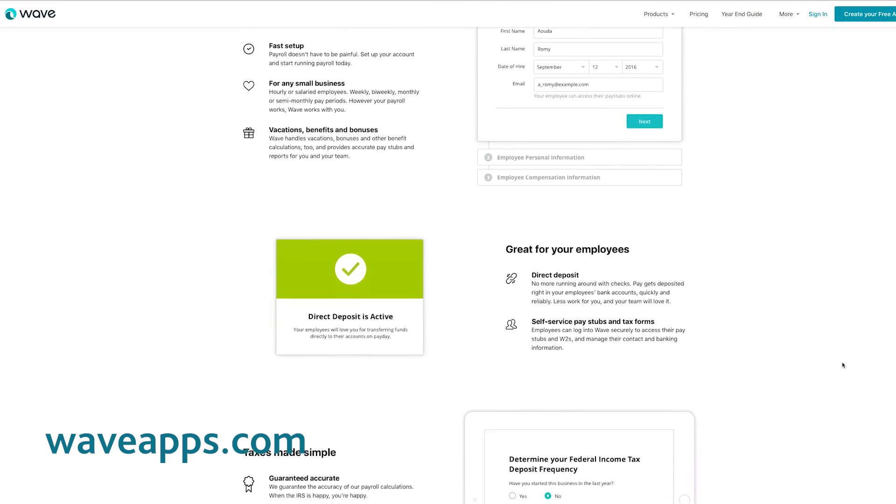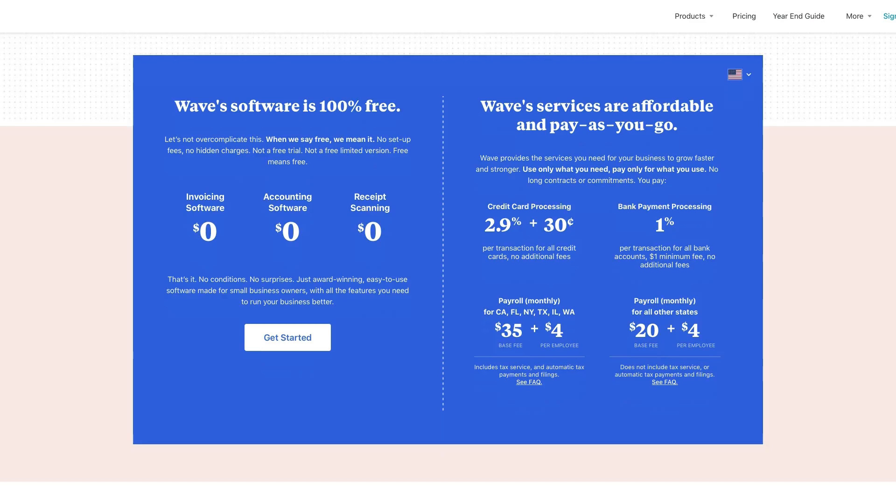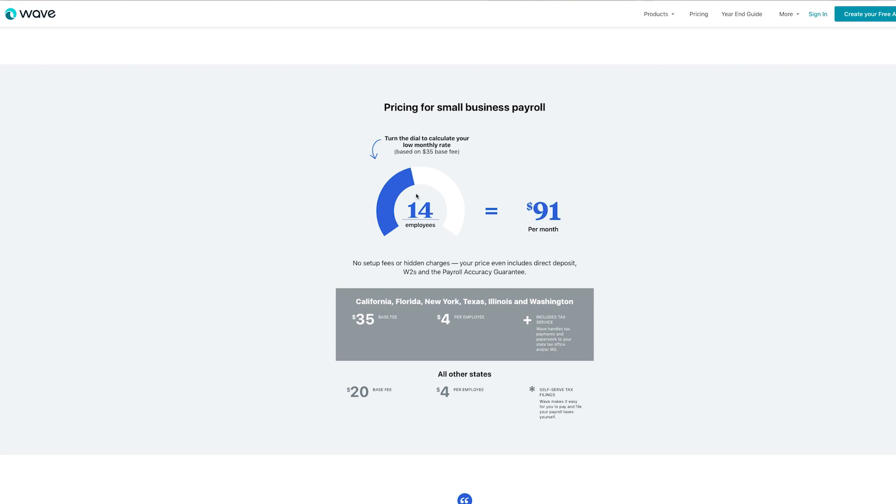You can use direct deposit and online pay stubs to pay your team from anywhere. Like SlickPi, Wave software is free. However, some of Wave's services such as credit card processing, bank payment processing, and payroll are pay-as-you-go, but affordable.